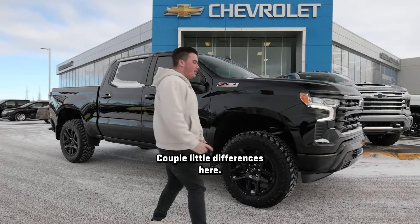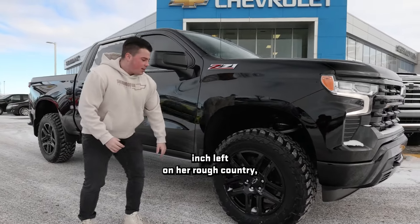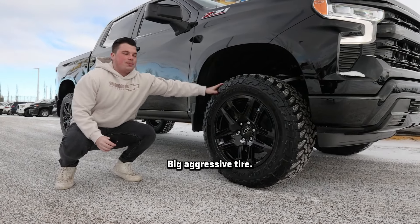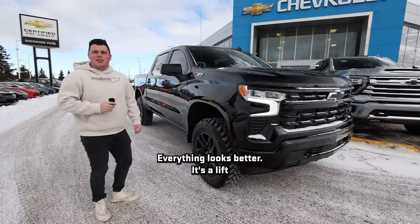Couple little differences here. She's got a 3.5 inch lift on her, Rough Country. As well as she's got the Toyo MT on 34s. Big aggressive tire — you're not getting stuck in these. Everything looks better with a lift.